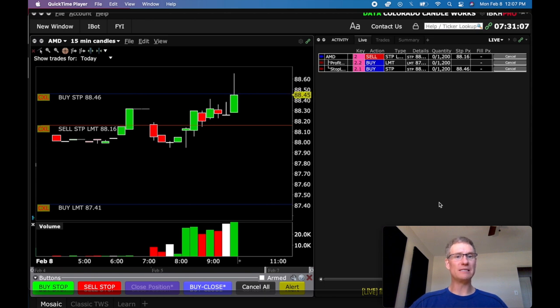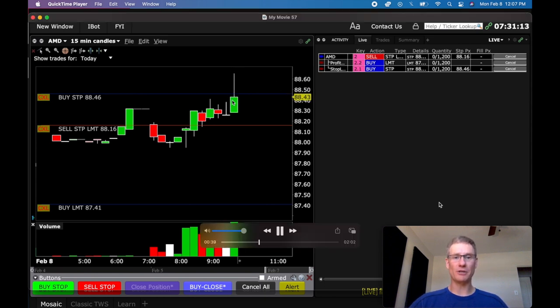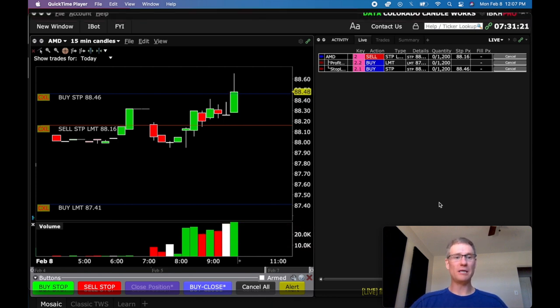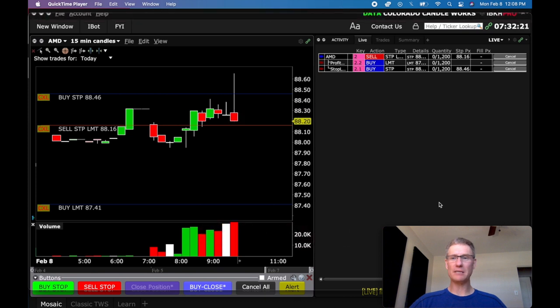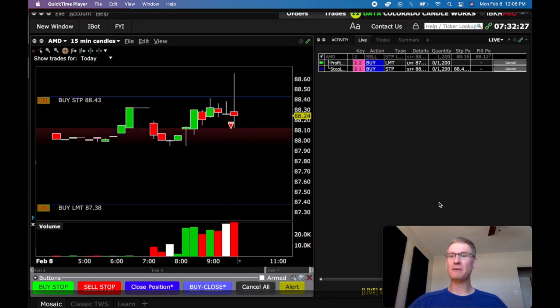I kept waiting. I was seeing that tall wick — we're getting a lot of selling pressure here — and I thought maybe we'll get a short play. So we'll just keep watching. 88.16 is my sell stop limit. My stop limit order is 10 cents wide, so I'll accept a price between 88.16 and 88.06. It sort of hung here for a minute; I thought it was just going to rest and then go. Then it decided to dump right there. And here we go — we're about to get short. I got a pretty decent fill: I was accepting between 88.16 and 88.06, and I got 88.12.